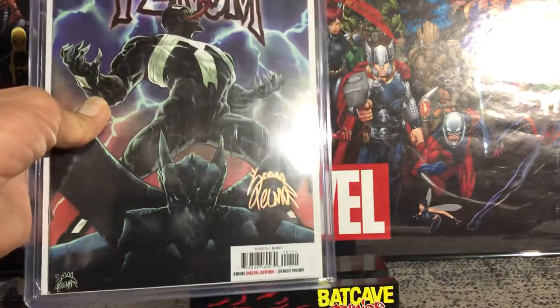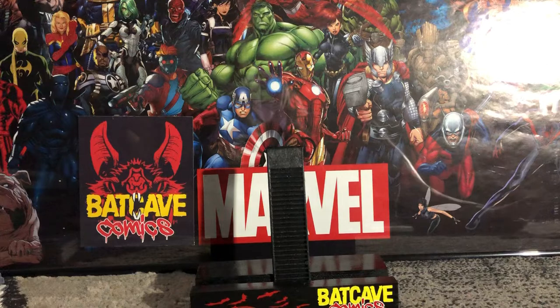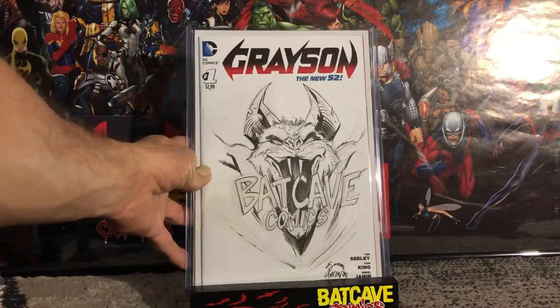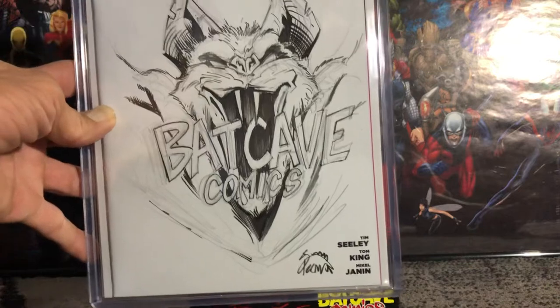The last book is one I'm really excited about. You can see my Batcave Comics logo there — I had Ryan Stegman actually draw my logo with his own twist on it on Grayson number one. He asked me to give him a book with the most canvas space, and this happened to be it. I am super happy with how it turned out — it's killer work. He signed it too, though I forgot to have him put the year on it.